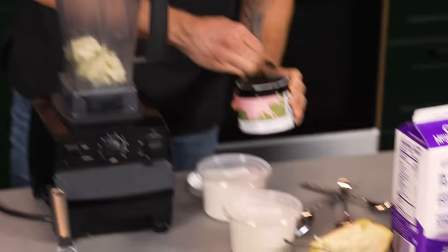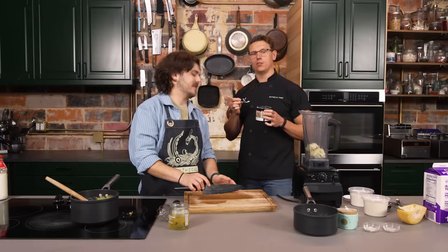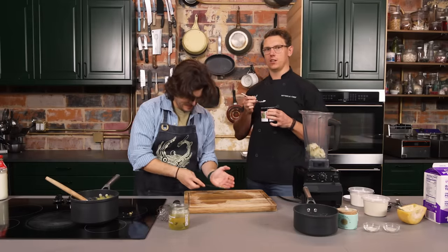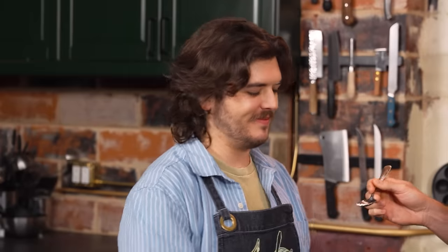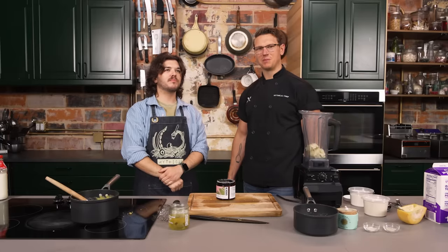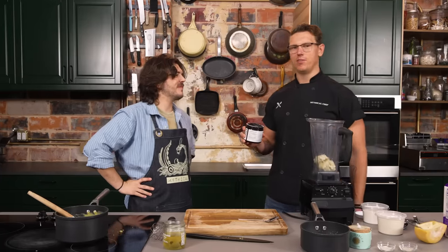I feel like after eating this I'm going to start waking up at 4 in the morning, listening to inspirational books on double speed, then a Jay Shetty podcast while I meditate on the elliptical for two hours before gratitude journaling and then founding an NFT-based startup.